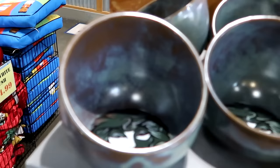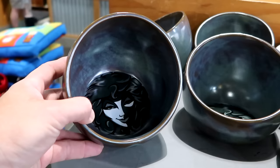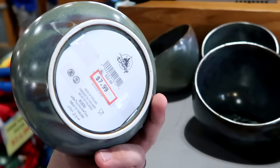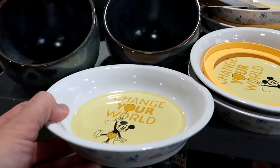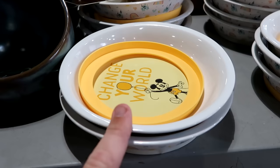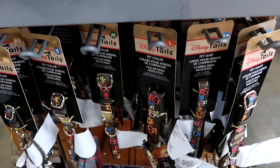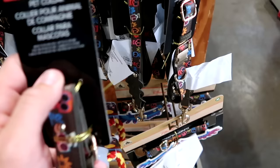They have Haunted Mansion Madame Leota pet bowls in heavy ceramic — Madame Leota on the inside — for $8 from $23. They also have Change Your World pet bowls with Mickey being carried by a balloon, Cinderella Castle, and rainbows. These come with a silicone ring to prevent sliding, $7.99 from $20. Underneath there are Disney Coco pet collars with gold accents, flowers, and skulls in every size for $10 from $18.